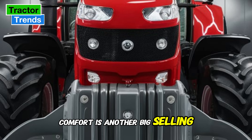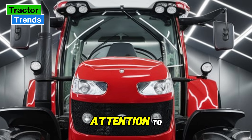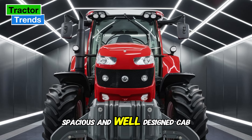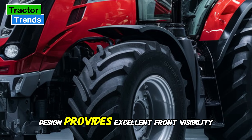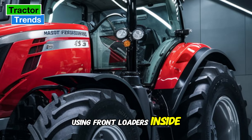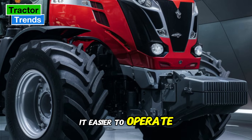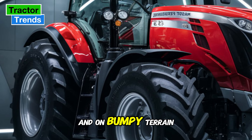Comfort is another big selling point for the MF5S. Massey Ferguson has paid special attention to the operator's experience, which is crucial for those long days in the cab. The tractor comes with a spacious and well-designed cab that prioritizes both visibility and comfort. The sloping hood design provides excellent front visibility, something that's particularly useful when using front loaders. Inside, you'll find an ergonomic layout with all controls within easy reach. The new armrest and joystick options make it easier to operate attachments without strain, and the cab suspension system ensures a smooth ride even on bumpy terrain.